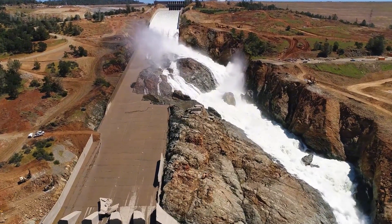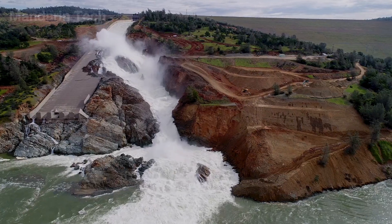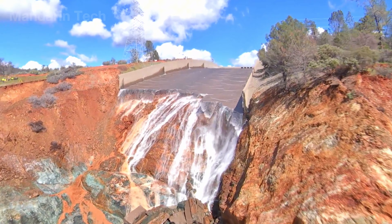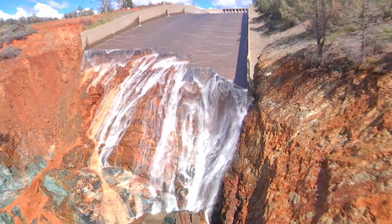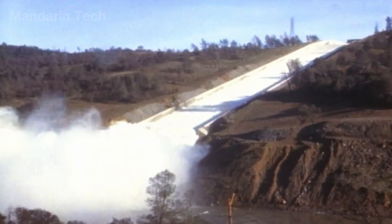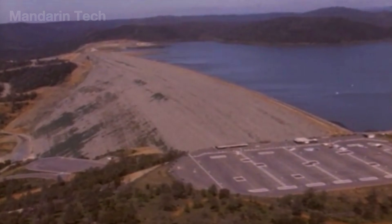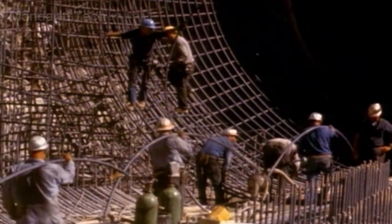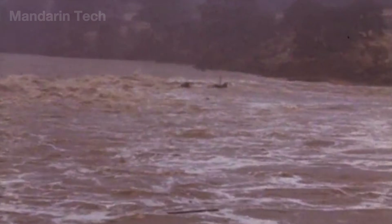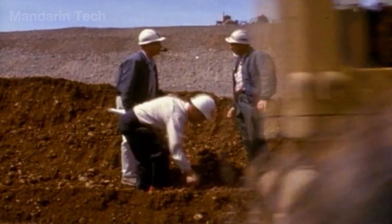In early 2017, as record-breaking rainfall poured into the watershed, the dam's main spillway failed. Concrete slabs only 20 to 25 centimeters thick were torn apart. Water seeped underneath and generated intense uplift pressure, and the weakened bedrock eroded into a massive crater. Investigations later confirmed that the disaster resulted from a combination of design flaws from the 1960s — thin concrete, weak bedrock, and inadequate drainage beneath the spillway — and the extreme runoff of the 2017 winter season, which far exceeded what engineers had anticipated.